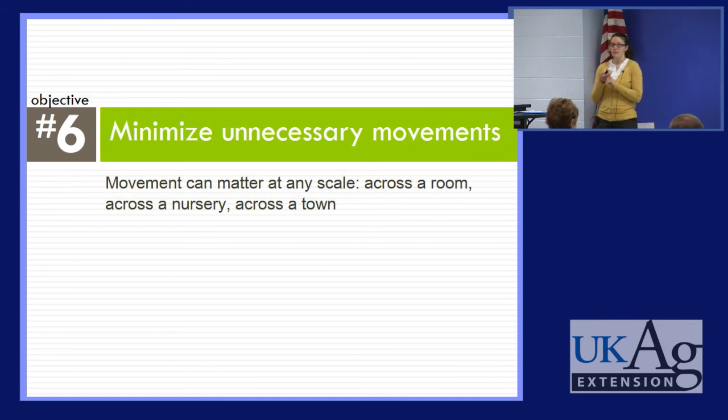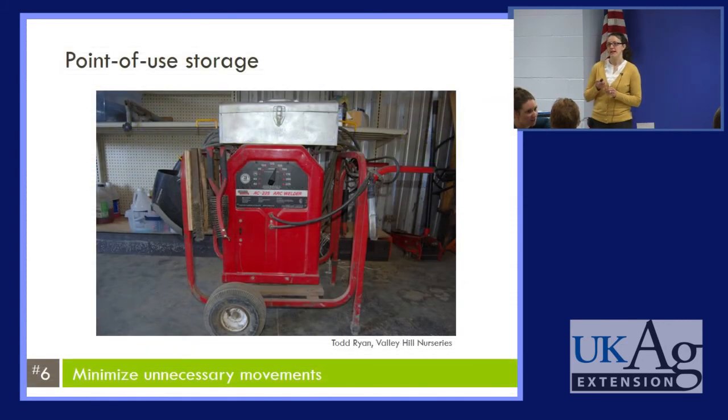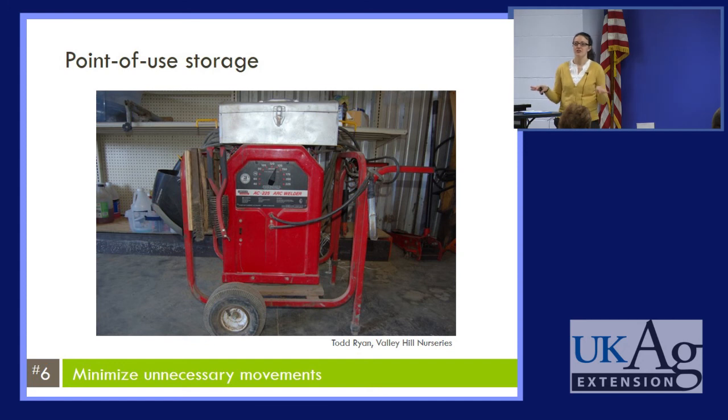Another thing to think about is minimizing unnecessary movements — whether that's movements across a room, a nursery, or across town. One way to minimize excess movement is point-of-use storage. At Valley Hill Nurseries in Kentucky, they have a cart set up where everything you might possibly need for welding is on that cart and ready to go — gloves, rods, whatever it might be. Nobody has to search around the shop finding different things. They don't get started on the job and then realize they forgot something. Everything is right there ready to go.